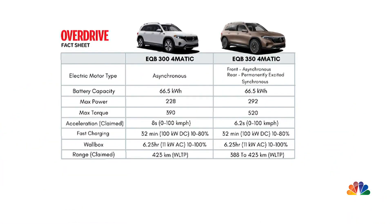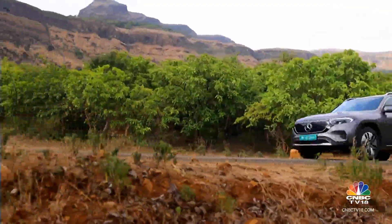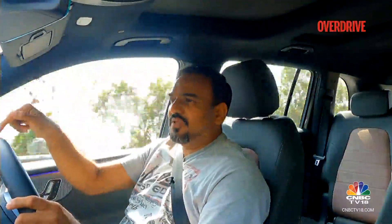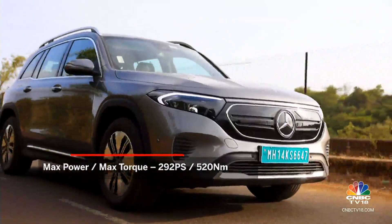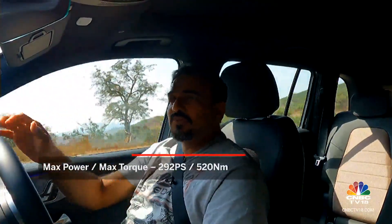Where the 350 differentiates itself is with the motor configuration. The EQB 350 4MATIC runs a dual motor setup — you have the more complex, costlier permanent magnet synchronous motor powering the rear wheels, since this is predominantly a rear-wheel-driven car. The relatively cheaper asynchronous motor powers the front wheels and only comes into play when it detects slip or need for better traction. Mercedes-Benz is therefore able to give you very good performance predominantly in rear-wheel drive mode, and when there is need for better grip, the front motor provides more traction and more performance. The combined power output is obviously higher than the EQB 300, and that clearly shows in the overall performance.